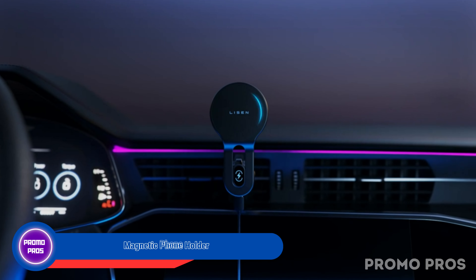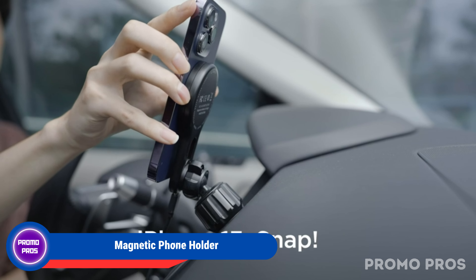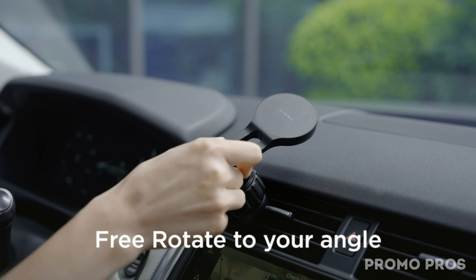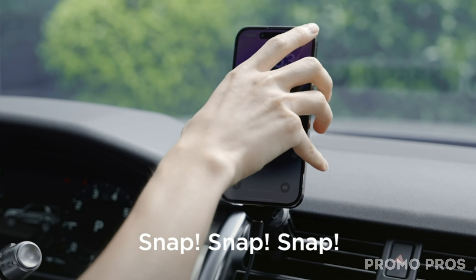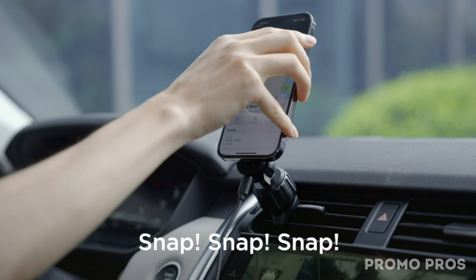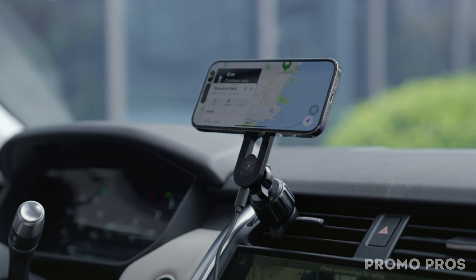Elevate your driving with our magnetic phone holder, tailored for MagSafe technology. This sleek car mount delivers exceptional performance while redefining style and functionality. Its one-click release simplifies phone handling for a stress-free drive. Compatible with both horizontal and vertical vents, featuring an extended steel hook clip, it ensures a secure fit, addressing common issues in other mounts. Drive confidently and experience the future of MagSafe magnetic charging technology.